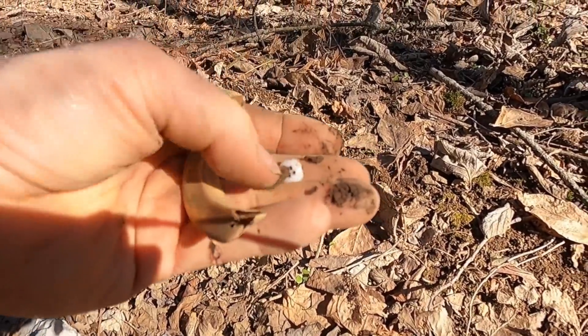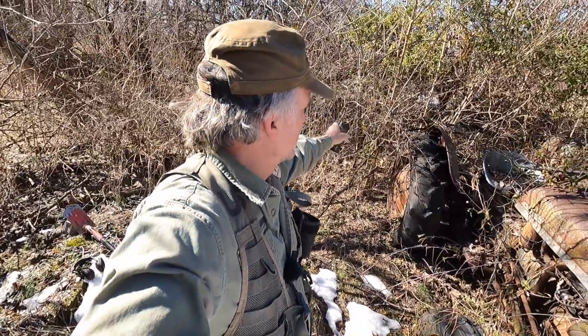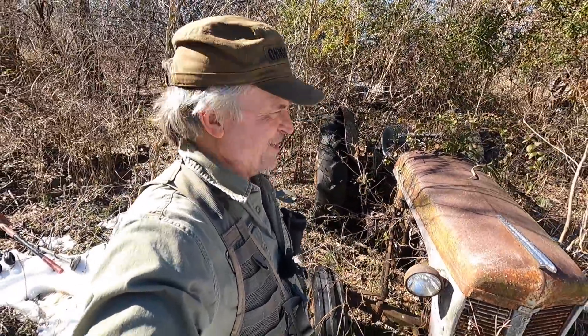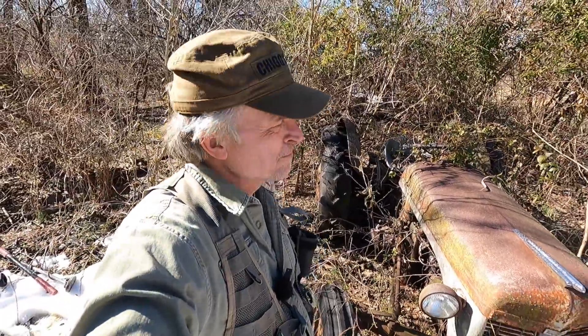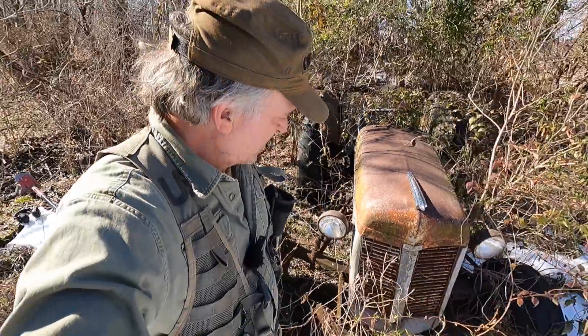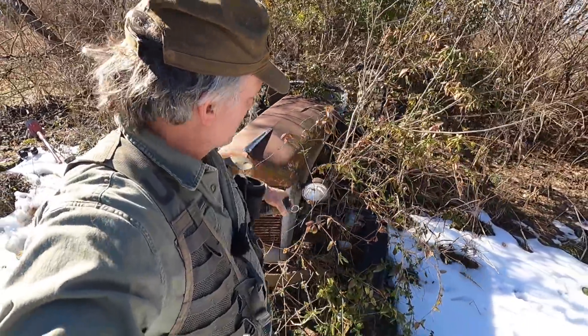Just a few things — we're going to have a short little adventure today. Right here in these bushes there was an old house, and I've actually been digging here before and found some nice Civil War stuff. We're going to go in there today and just kind of goof off for about an hour, and then I have to go to another place to meet a guy. Depending on how well we do here, I'll post a video, or maybe just combine the two.